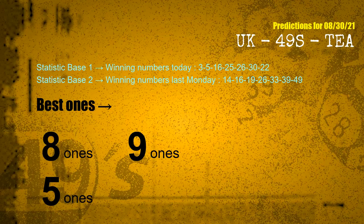According to the statistics above, with winning numbers today 03, 05, 16, 25, 26, 30, 22, and winning numbers last Monday 14, 16, 19, 26, 33, 39, 49, the most frequent following ones are 8 ones, 9 ones, and 5 ones.